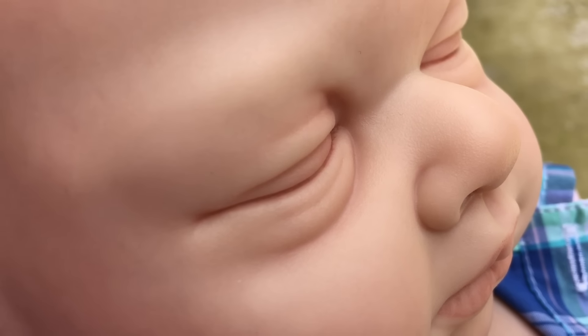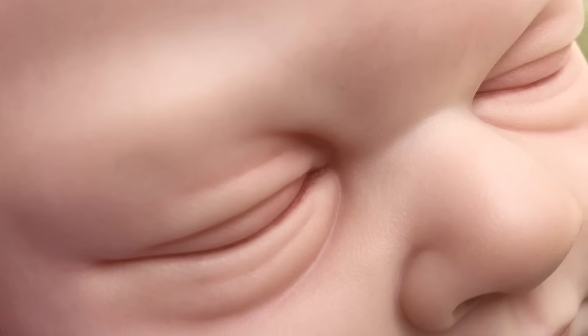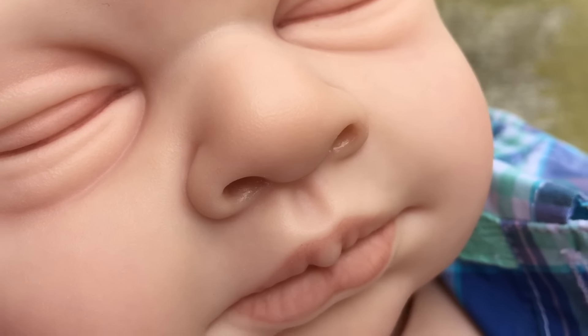As you can see, he has the lifelike skin texturing on his eyes and nose. I just think they look really nice in those areas.